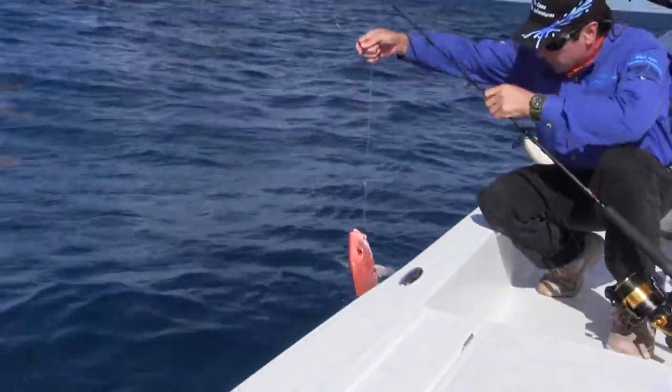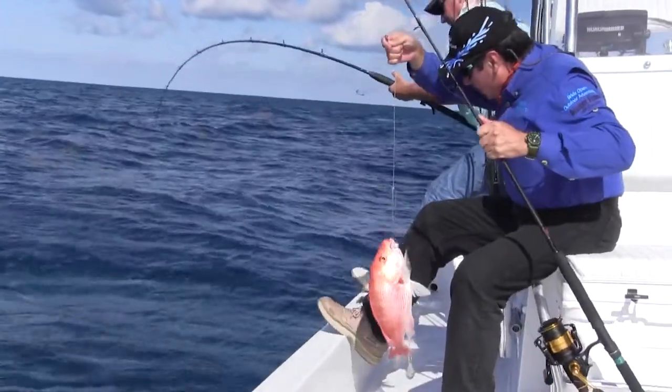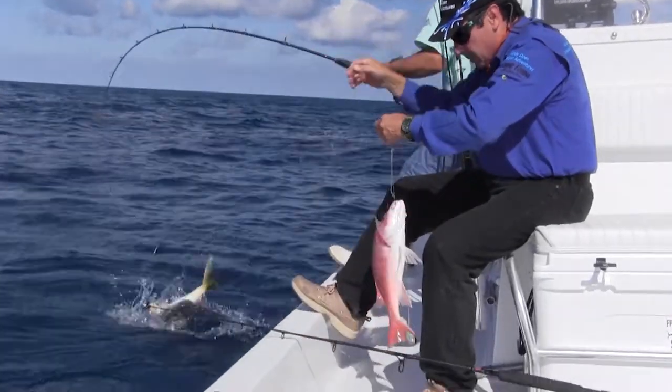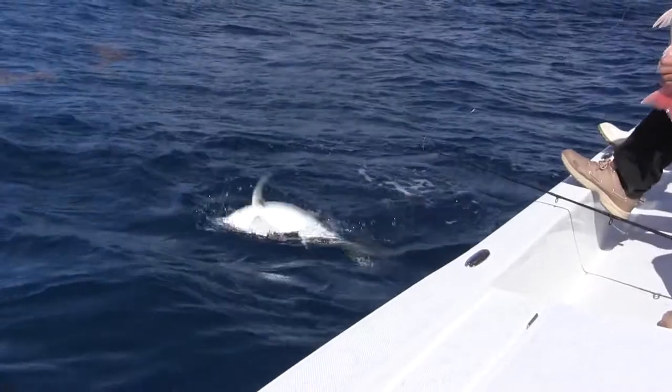Doug and I in state water. I've got some good color — look at this. Doug's got something big and silver. Mine's a big old Jack Crevalle. You never know what you're going to get out here, my friend — look at that. Not good eating, but fun to fight.